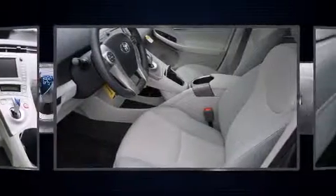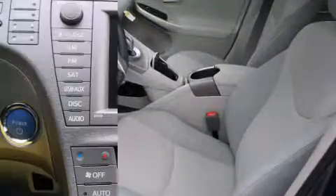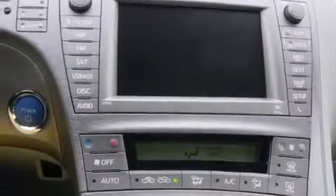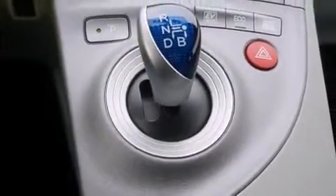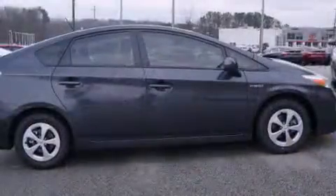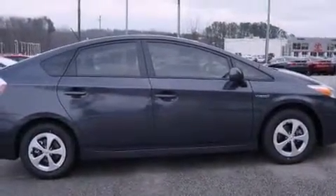An automatic dimming rearview mirror, heated seats, and remote keyless entry are also included. Storage solutions are integrated throughout the interior, demonstrating thoughtful attention to detail. Premium Sound drives eight speakers, providing you and your passengers a sensational audio experience.